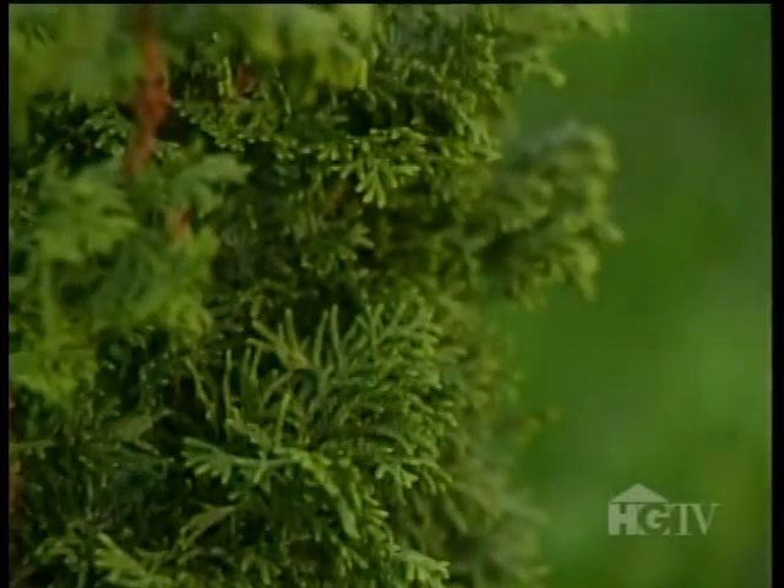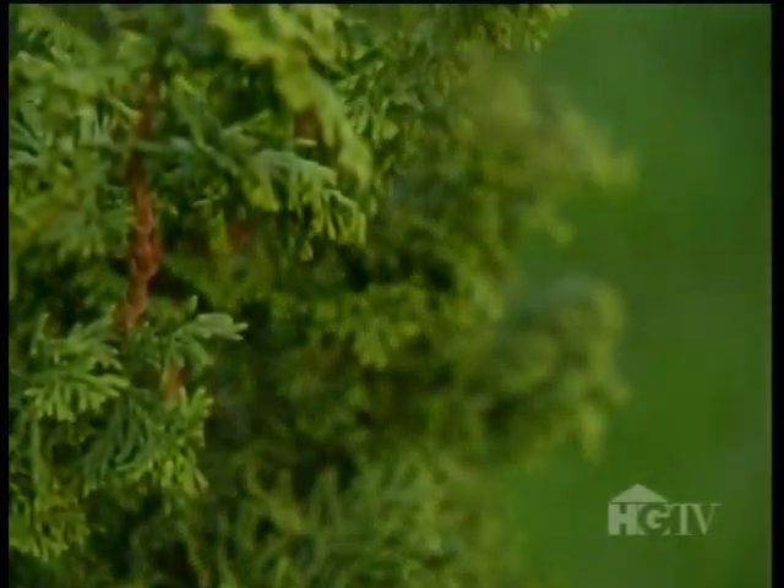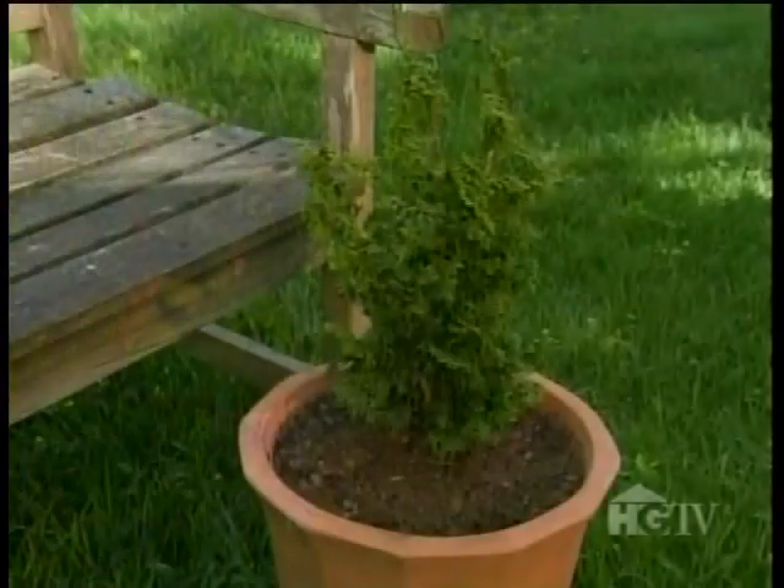This is Chamaecyparis obtusa 'Split Rock', a named variety of the famed hinoki cypress. I've stuck it in a pot, at least for now, because even when full-grown it tops out at three, maybe four feet. Here's another dwarf form of the hinoki called 'Rees Dwarf', which at two years old has also found a home in a container. This hinoki, on the other hand, will grow to about eight feet tall, so I'm going to plant it directly in the garden in a spot where it gets full sun up until about midday, followed by afternoon shade. Can you tell I'm an 'oki who really likes hinokis?